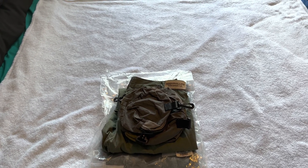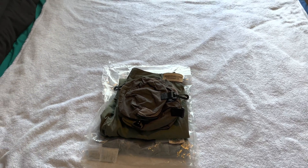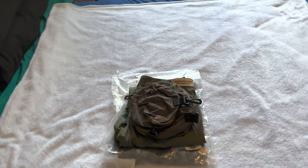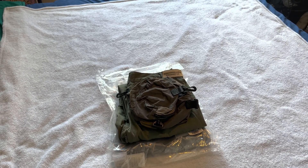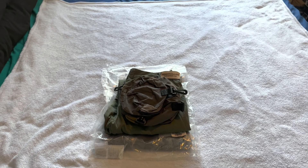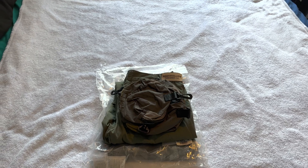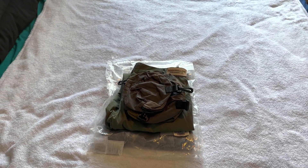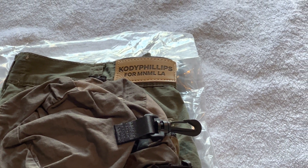Yo, welcome back to the channel. What is good YouTube? How's everybody doing today? I hope y'all are having a blessed day. Yesterday was my birthday, so just the past week I've been kind of treating myself. And so as you can tell by today's thumbnail and title, we're doing a review on Minimal LA.